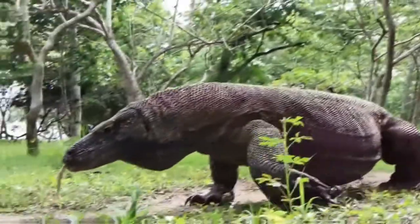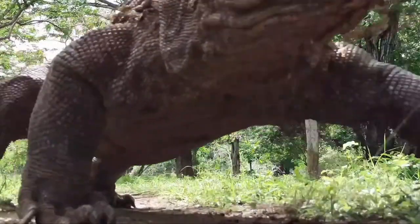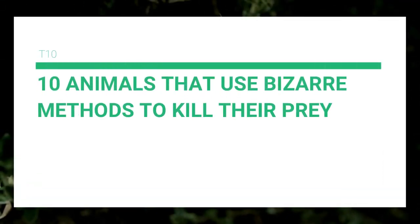You also hear it's survival of the fittest, but sometimes those who aren't the fittest adapt and get crafty. Here are the 10 animals that use bizarre methods to kill their prey.